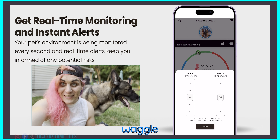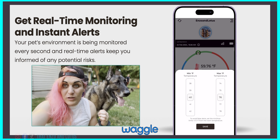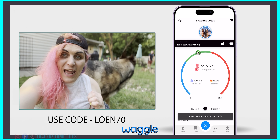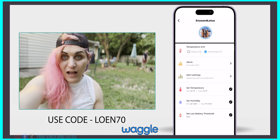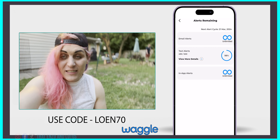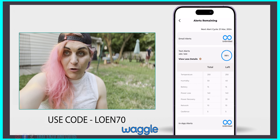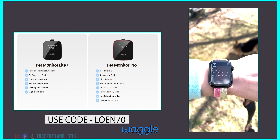Today's craziness is once again brought to you by Waggle. Waggle allows me to keep real-time alerts on the pups when I'm traveling and receive text alerts over the 5G Verizon network for any temperature, humidity, or power outages, so I know my pets are safe at all times. With the code on screen and the link below, you can save 60% off and keep your pet family safe as well.